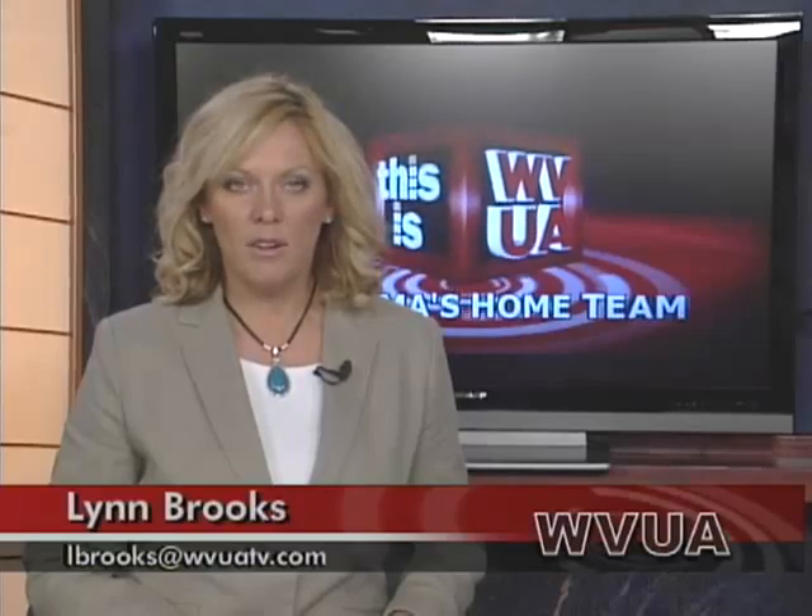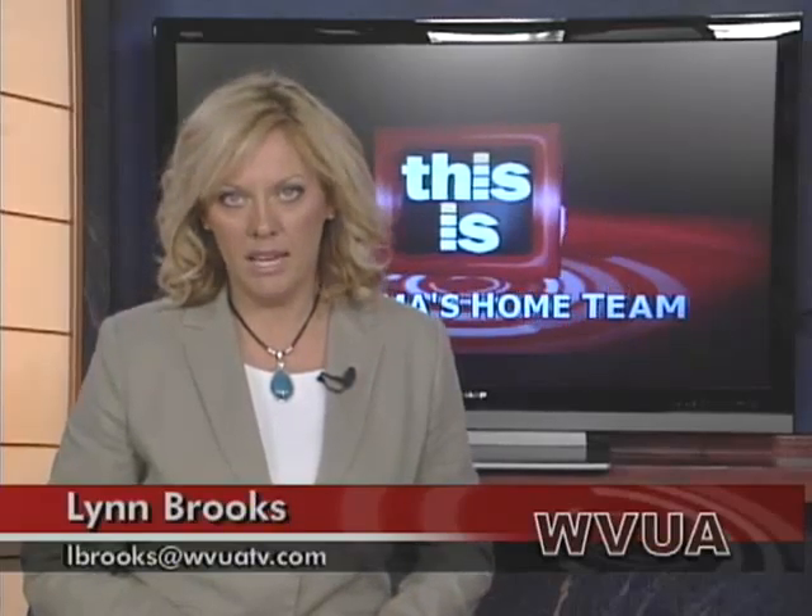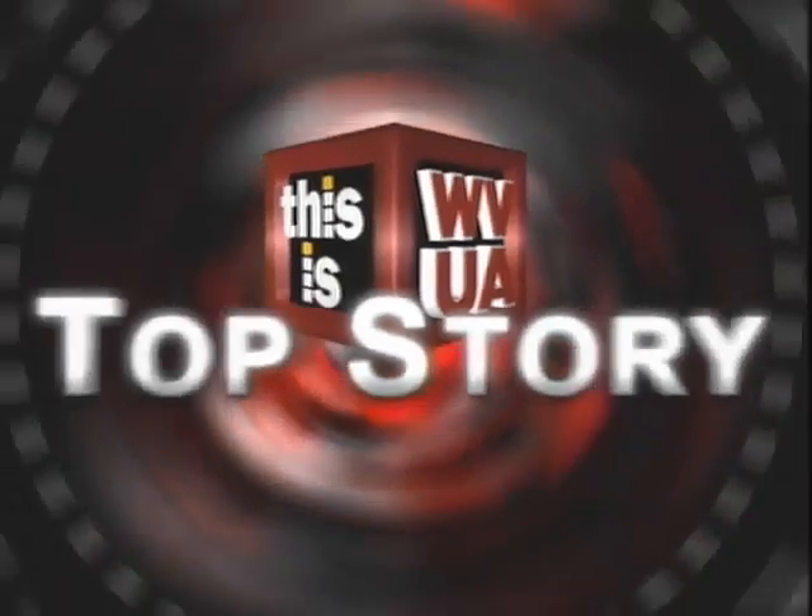We are glad you're with us tonight. I'm Lynn Brooks. Terry Brewer is off. Topping our newscast this evening, a preliminary plan to rebuild Tuscaloosa has now been unveiled. A look at what that includes and how you can share your opinion is our top story at 5.